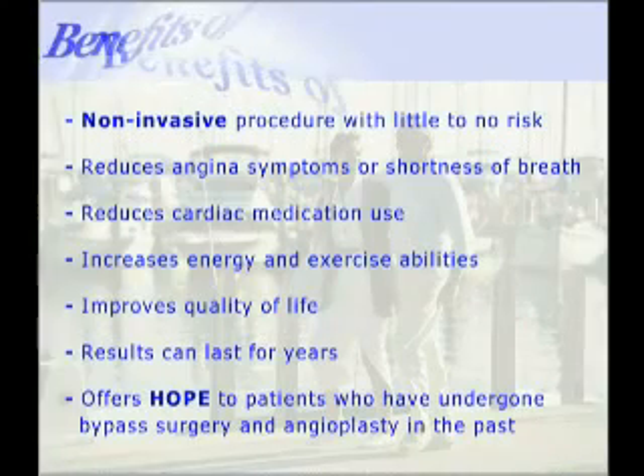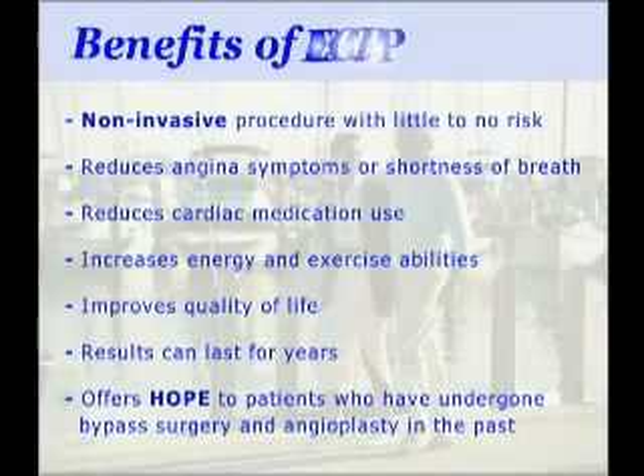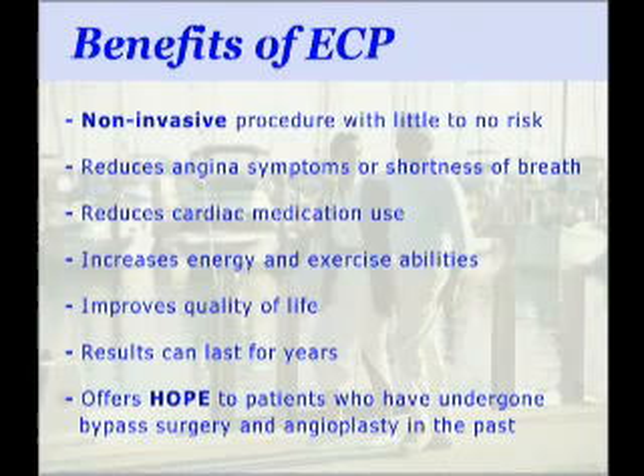The benefits of ECP are vast. ECP is a non-invasive procedure that, with proper screening, provides little to no risk to patients. ECP has been proven to reduce angina symptoms and shortness of breath, reduce medication use, and increase both energy and exercise abilities. ECP improves overall quality of life with results that can last for years. Most importantly, ECP offers hope to patients who have undergone bypass surgery or angioplasty in the past.